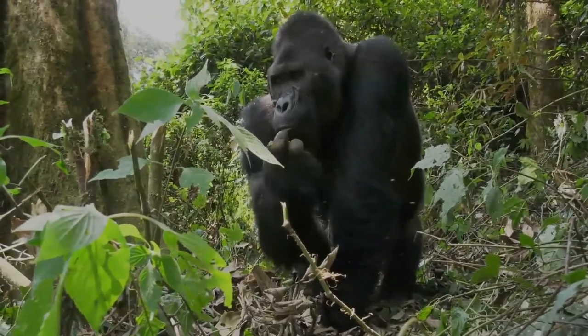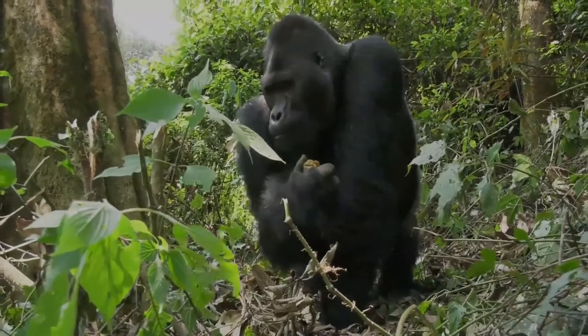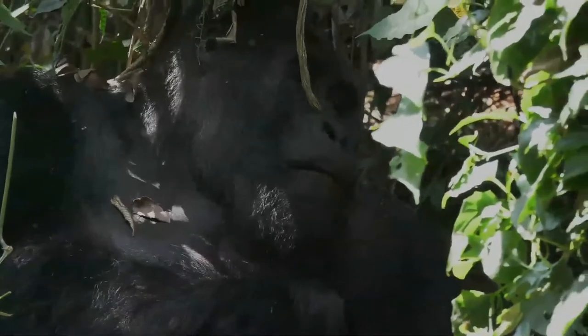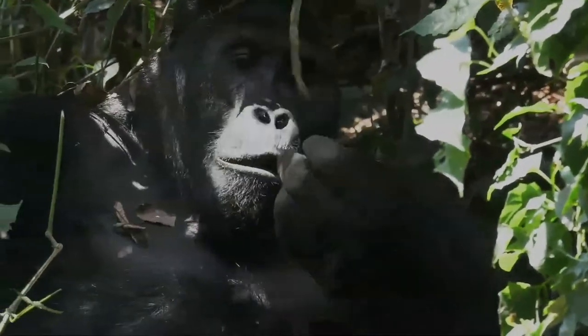The eastern lowland gorilla, or Grauer's gorilla, is more populous at about 3,800 individuals. The mountain gorilla has only about 1,000 individuals. The International Union for the Conservation of Nature mentioned illegal hunting in its assessment of threats to the species.